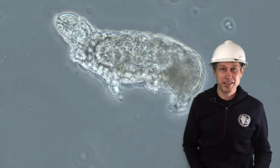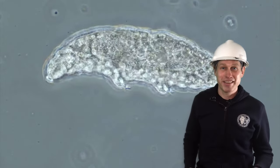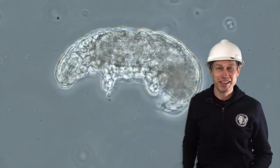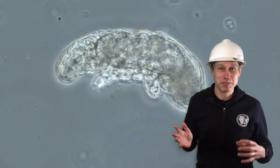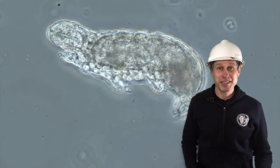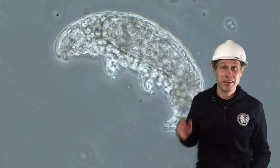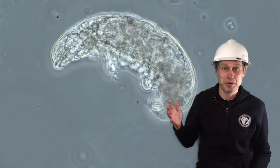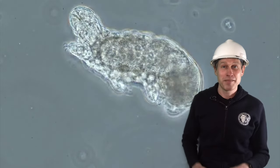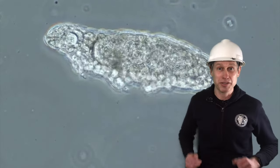One of the top predators in our aeration tank food chain is the tardigrade, or water bear. They have four pairs of legs and prowl around the tank looking for unsuspecting protozoa to devour. Water bears are sensitive to ammonia, which is one of the parameters defined in our permits, so they're actually a good indication that we're doing well in regard to ammonia. And they are by far the best dancers of any of the microbes in our treatment process.